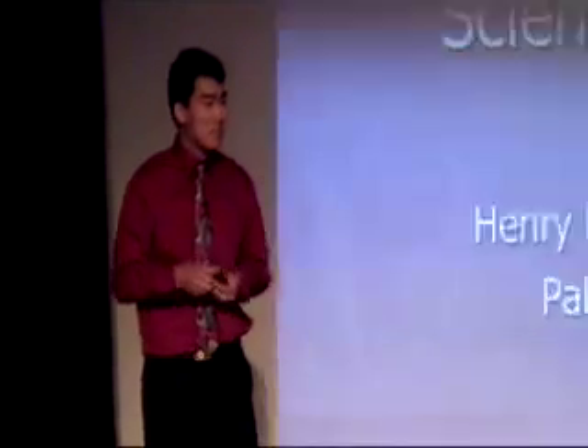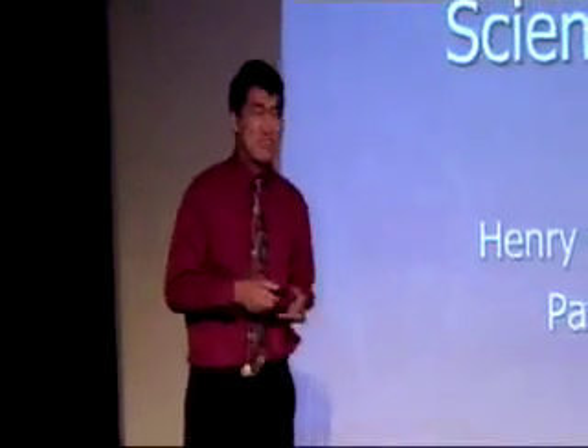Good morning. My name is Andrew Liu. I'm a senior at GUN, and today I'm going to be talking to you about student research — what I think is our Sputnik moment: student research.